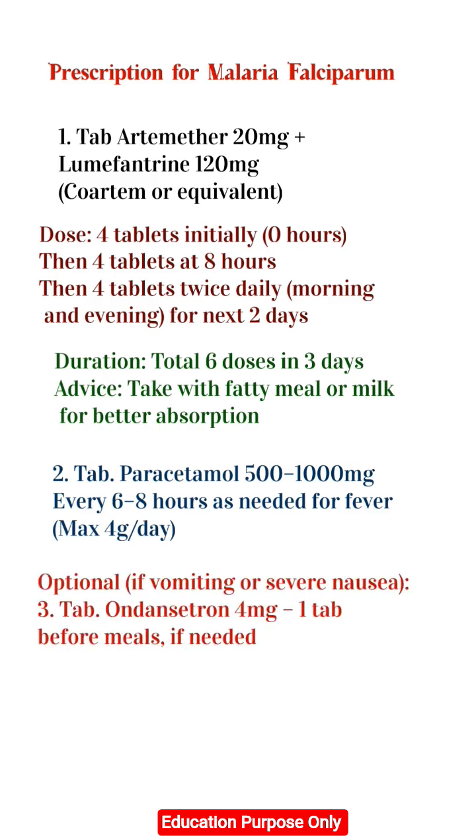Optional — if vomiting or severe nausea: 3. Tab Ondansetron 4mg, 1 tablet before meals if needed.